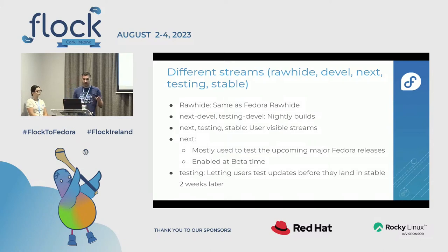We have different streams. Users are familiar with the next, testing, and stable streams, but we also have development streams. We have a rawhide stream that tries to get early feedback on changes happening in rawhide, so we test early and see what will break Fedora CoreOS in the future. We have next-devel and testing-devel, where nightly builds happen and we run our CI and tests — it's essentially our main development branch. The next and testing streams are where we encourage people to test and provide feedback.